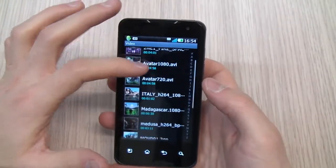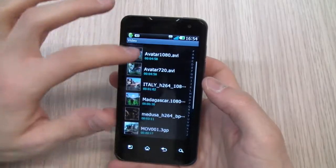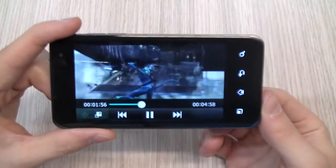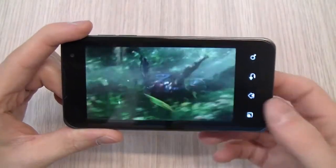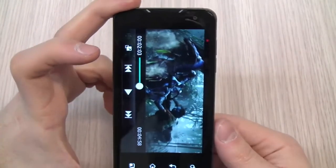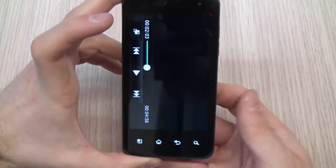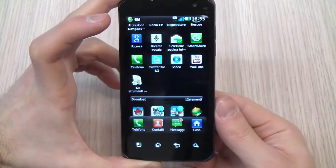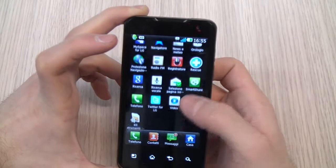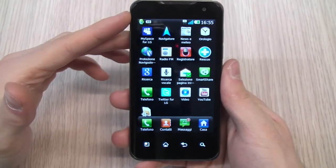Everything seems to work well. I want to show you an HD video. This is 720p, but there is also a 1080p full HD video — this is from Avatar. Imagine watching this video on the phone, but connecting it with the micro HDMI port to your television. You can watch the movie on the television and reproduce it on the phone, so it is almost like a media center for your home entertainment — very nice.